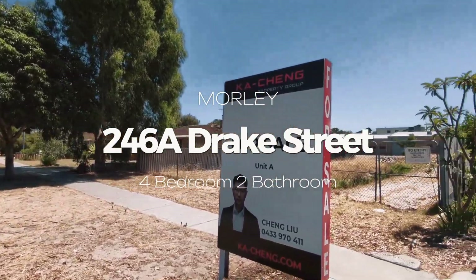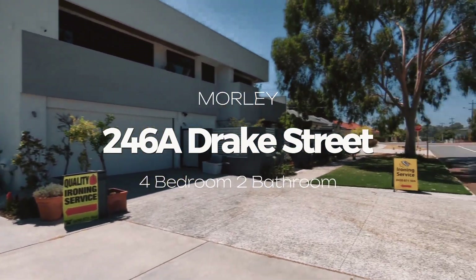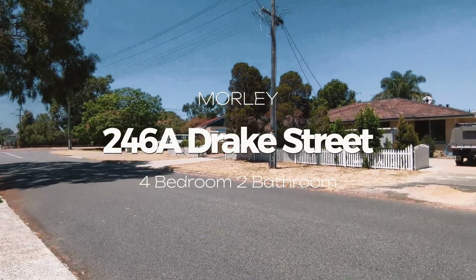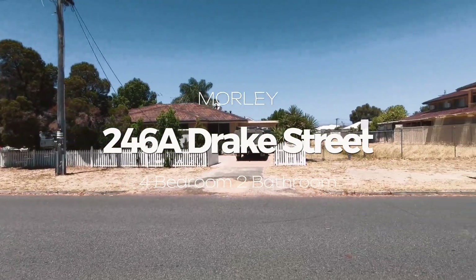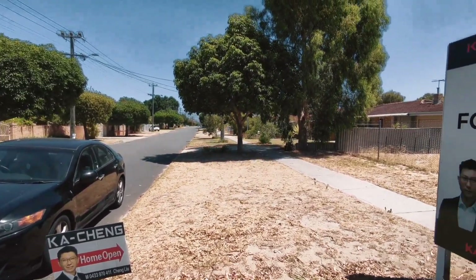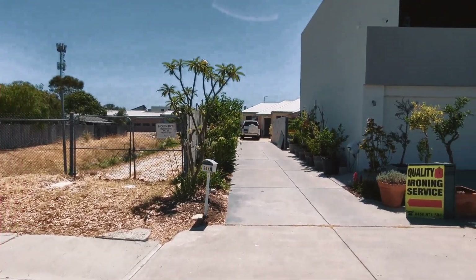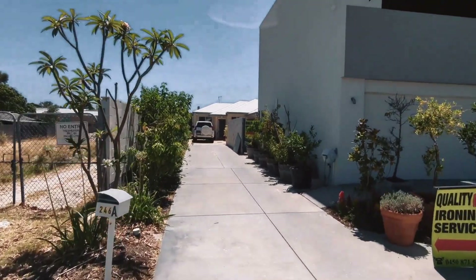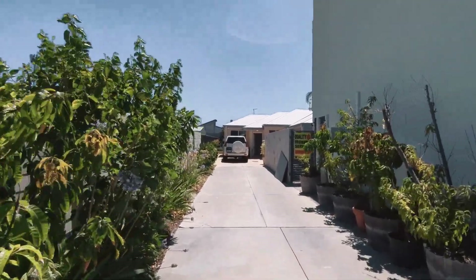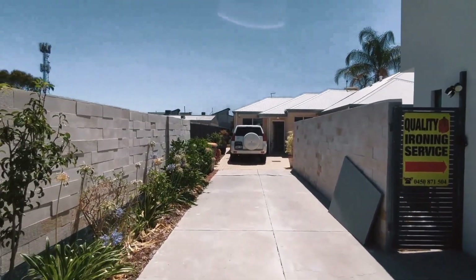Hi there, this is Chen from Kechen Property Group and welcome to this real estate walkthrough of 246A Drake Street, Morley. This spacious house is sitting on 309 square meters of land, perfect for families or individuals looking for a cozy and comfortable home. Within walking distance to the Galleria shopping center, Coventry Village and Morley Sports and Recreational Center, you can reach anything you might want with ease.